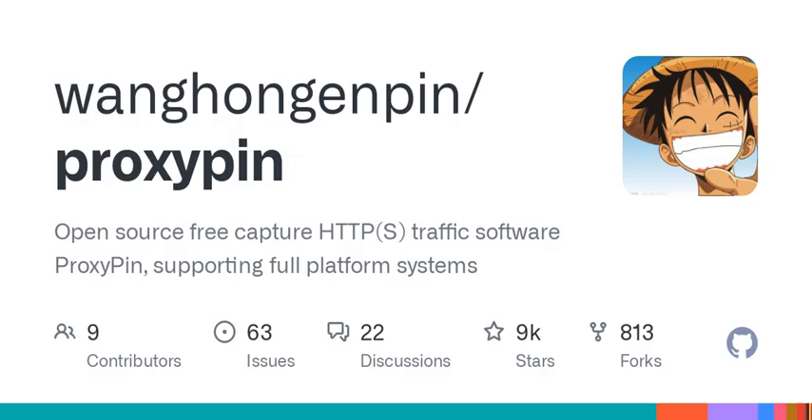For starters, it supports multiple platforms — Windows, Mac, Android, iOS, and Linux. That's pretty rare. Seriously, that's a huge deal.